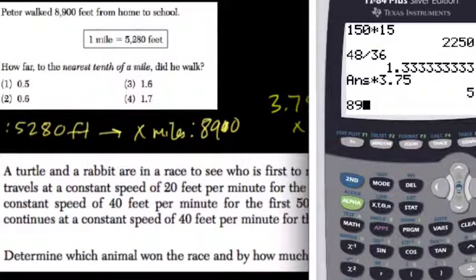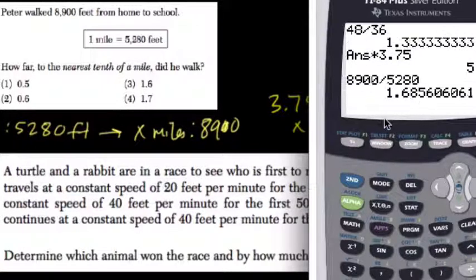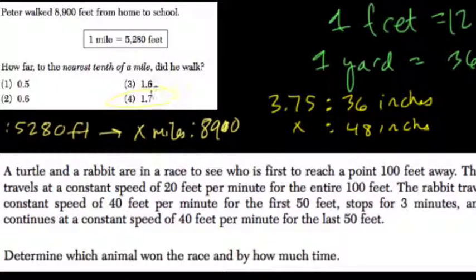So 8,900 — how many miles go into that? Divide it by 5,280. It's about 1.685, so to the nearest tenth of a mile, 1.7. Round up.